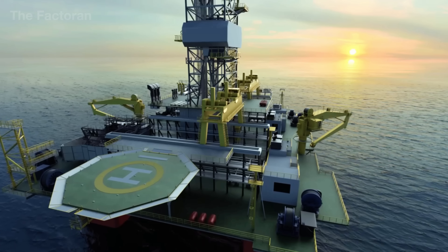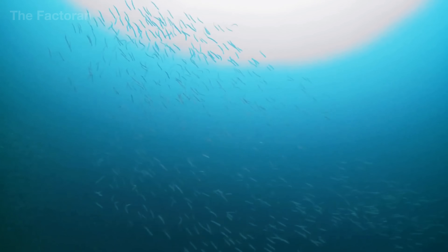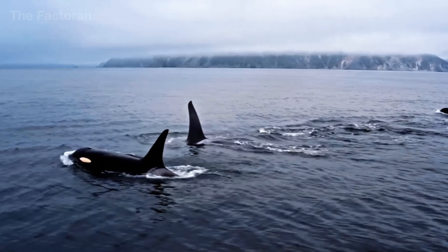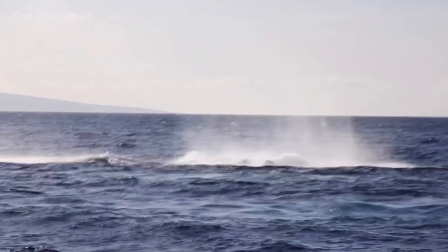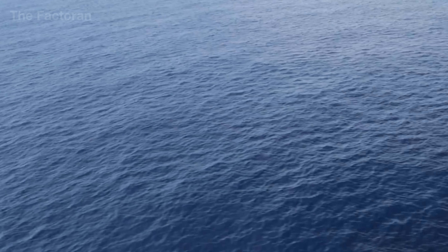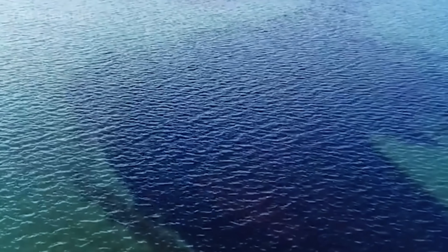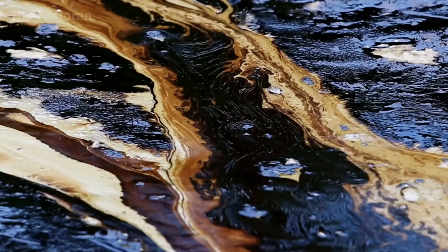Yet looming over every operation is the risk of a blowout. If pressure is mishandled, oil and gas can surge uncontrollably to the surface. Such leaks not only devastate marine ecosystems, but can also unleash environmental disasters costing billions to contain. That is why every step must be tightly controlled, because a single misstep can turn an ambitious project into a global catastrophe.